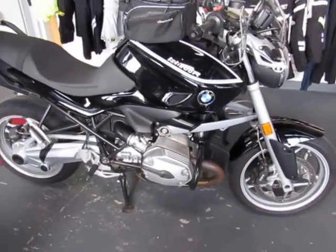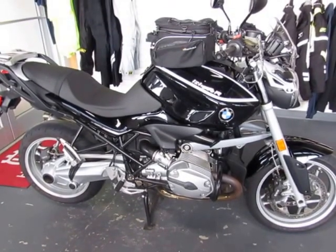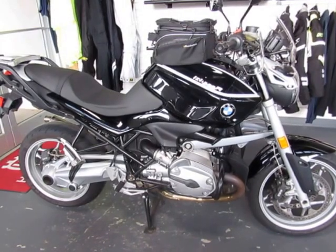Again, this is a used 2008 R 1200 R. It has ABS and heated grips, of course, center stand. It is priced to sell and ready-to-ride at $5,900.